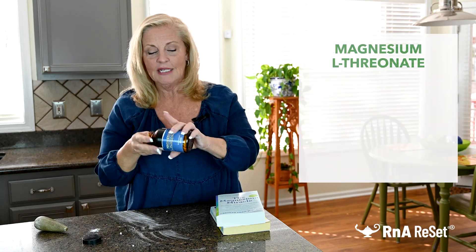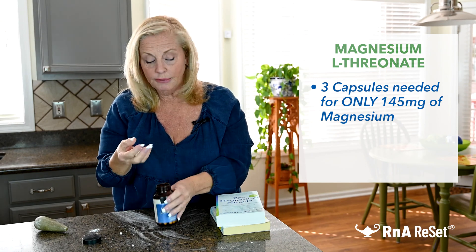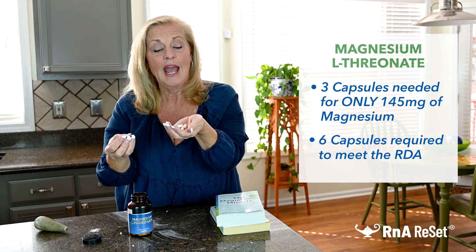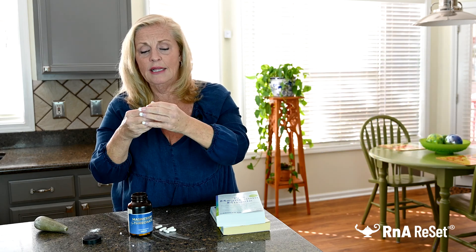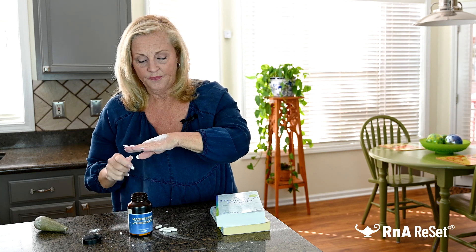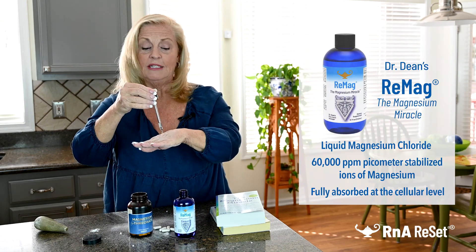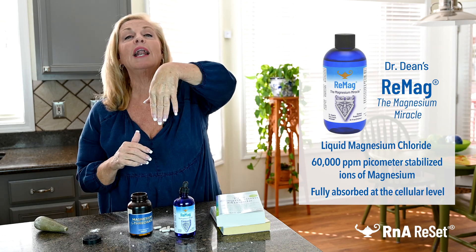I want to talk about this: it's 145 milligrams per three capsules, which means to get the RDA I have to take about six of these. And then we're going to look at the absorption of this product. It's not absorbing very well — I've got to take six of these and it's not very well absorbed. Again, Dr. Dean's liquid magnesium chloride Remag at 60,000 parts per million — look at that, it went right in.